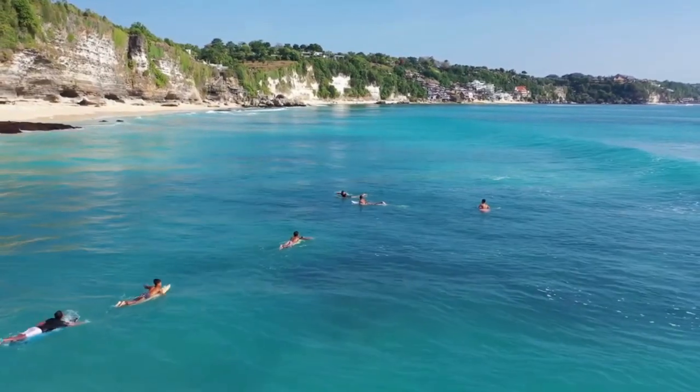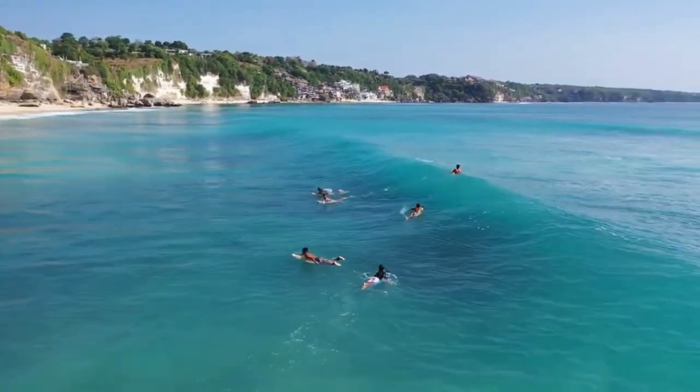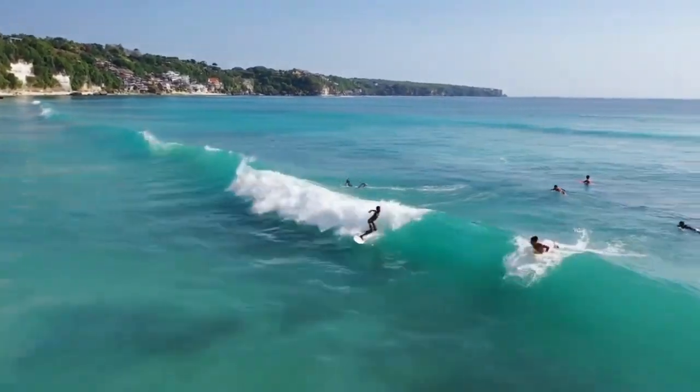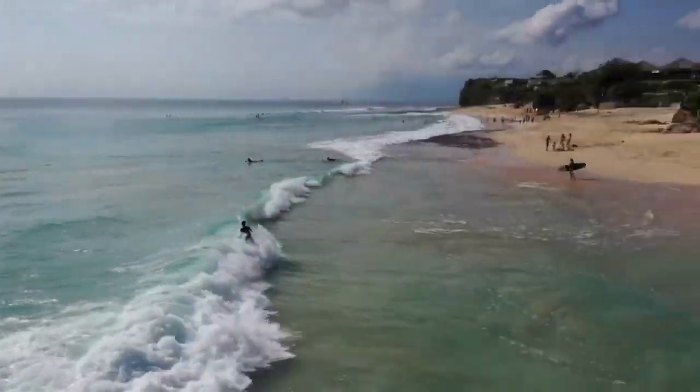Dreamland Beach, nestled on the southern coast of Bali, Indonesia, is a paradise on earth that lives up to its name. Its pristine shores, crystal-clear waters, and dramatic cliffs make it an absolute must-visit destination for every beach lover out there.